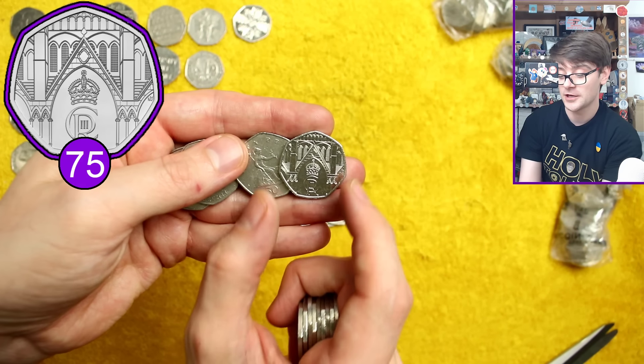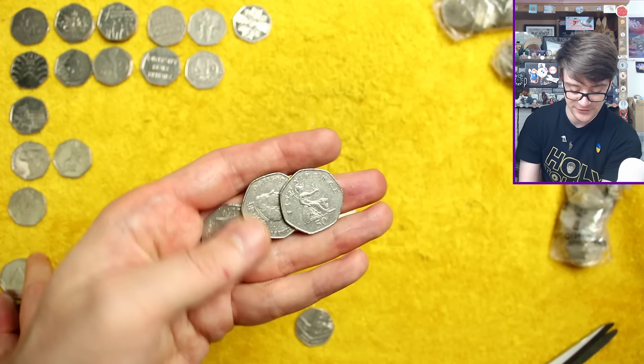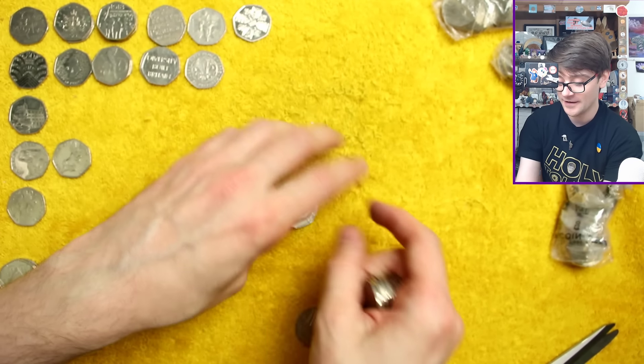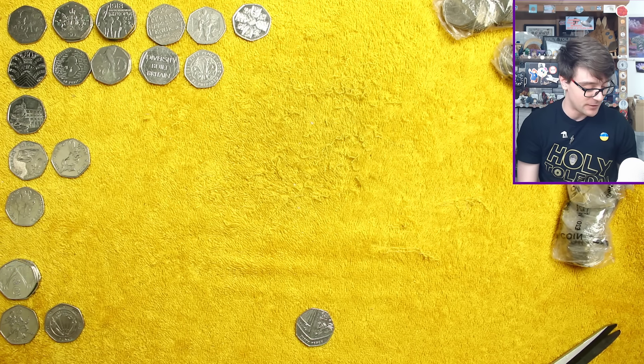Another Coronation 50p - come on, crown portrait! Oh dear, nope. It's still an exciting coin to find though - finding the King on coins, the excitement of that being so different from what we're so used to hasn't quite rubbed off yet.